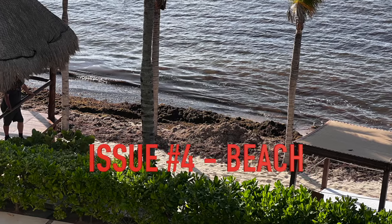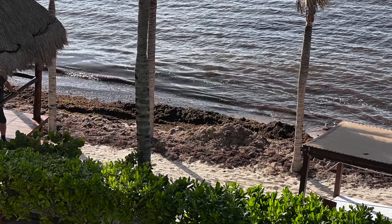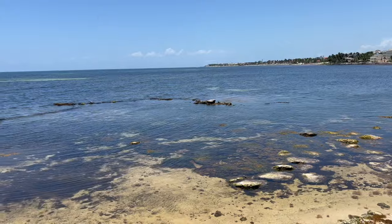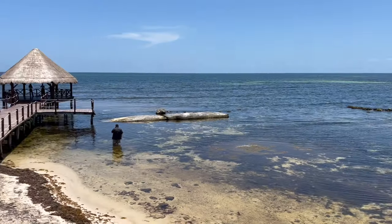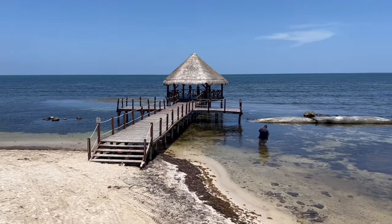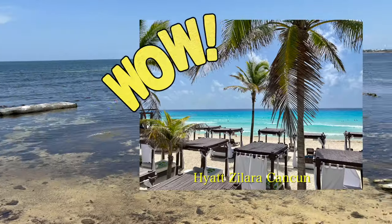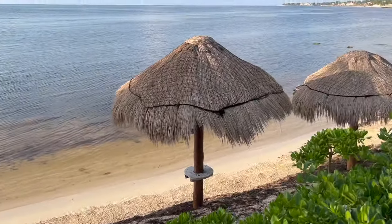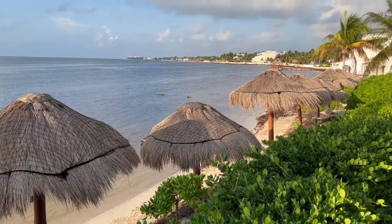Issue number four: if you're looking for an amazing beach, this is not the place to come. The beach was kept up as well as it could be, it's just not a good beach. There are plenty of places in Riviera Maya that are like this — it's just not that amazing crystal-clear blue water of the Cancun hotel zone. So if you're looking for that blue water, don't come to this place for the beach.